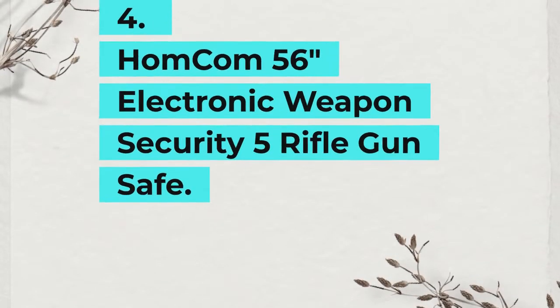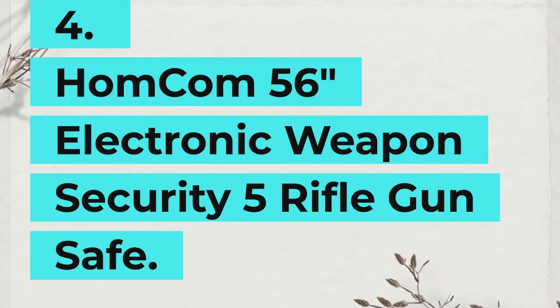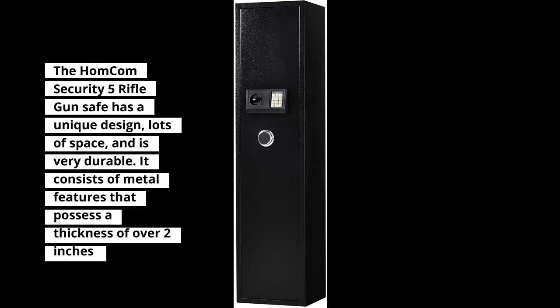4. HOMCOM 56-Inch Electronic Weapon Security 5 Rifle Gun Safe. The HOMCOM Security 5 Rifle Gun Safe has a unique design, lots of space, and is very durable. It consists of metal features that possess a thickness of over 2 inches.